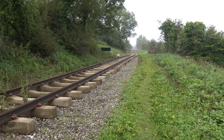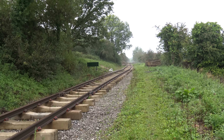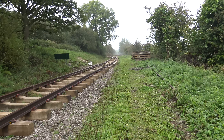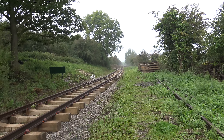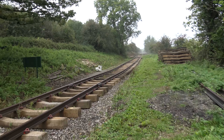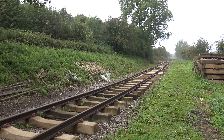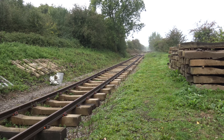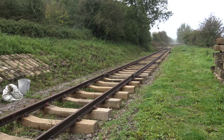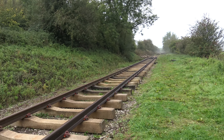I think the aspirations are to have another platform at the end of here and run trains from A to B points, providing a service for people in Chilcompton to use. I would imagine the railway would have some concessions towards those residents, possibly allowing them to use the railway at a discounted rate. I think that's an excellent idea and I'm sure the people of Chilcompton are going to enjoy this little link down to the town of Midsomer Norton.